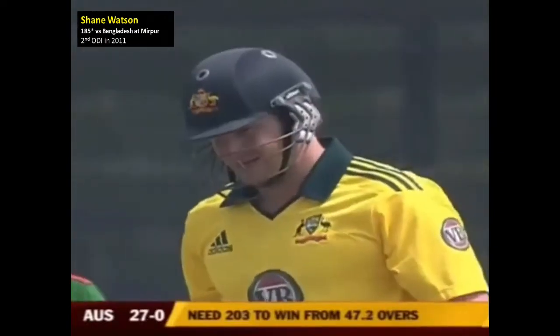Up and under, up it goes — way, way, a long way over the boundary for a six! Superb strike.